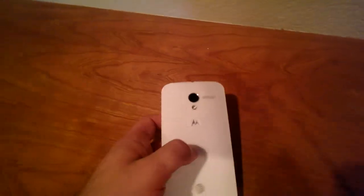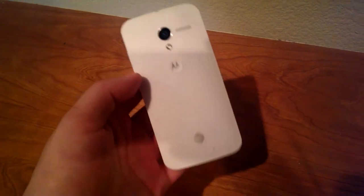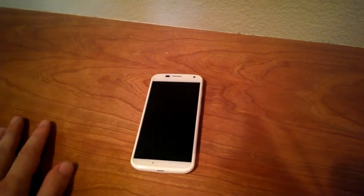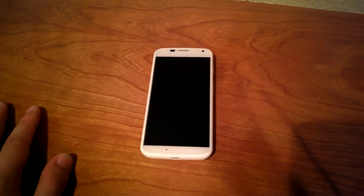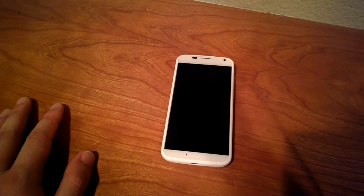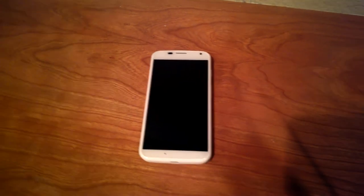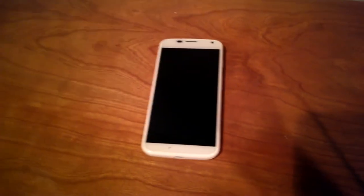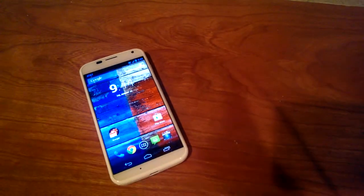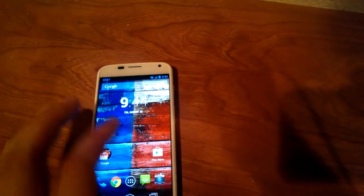The speaker itself is pretty loud, even though it's still on the back. It's pretty loud whether you're listening to music, YouTube, or on a phone call. It's not up there with the HTC One but it is still a pretty good speaker. The battery is 2200mAh, which isn't huge, but I feel like Motorola has done a good job optimizing the software to get the best battery life out of it, and it's been lasting pretty long so far.